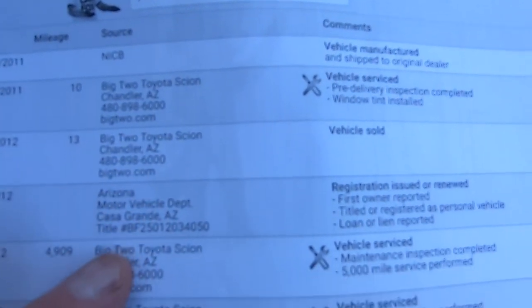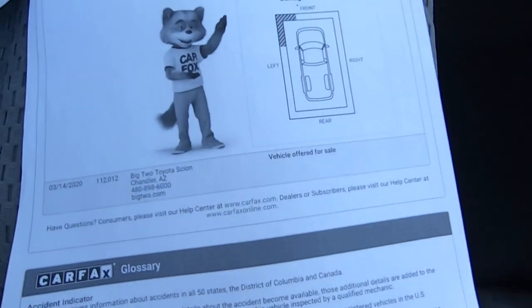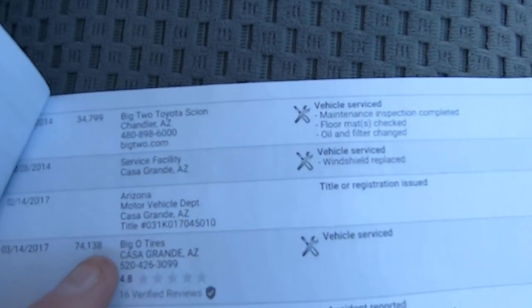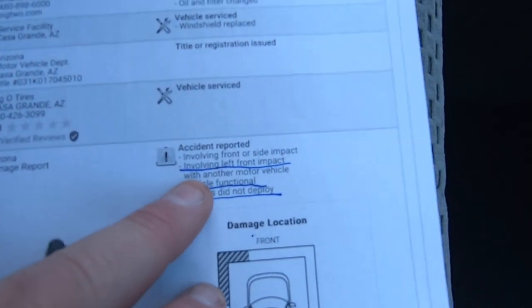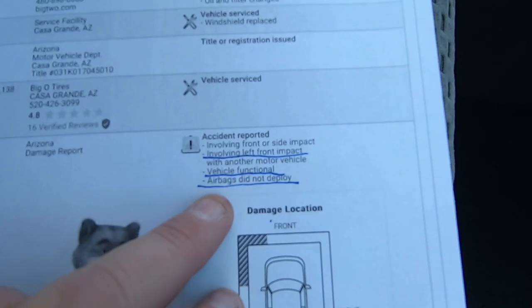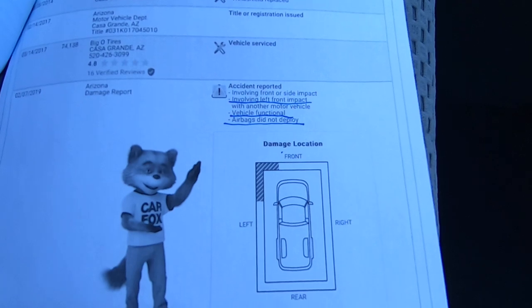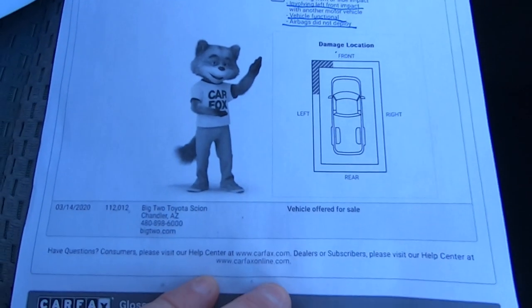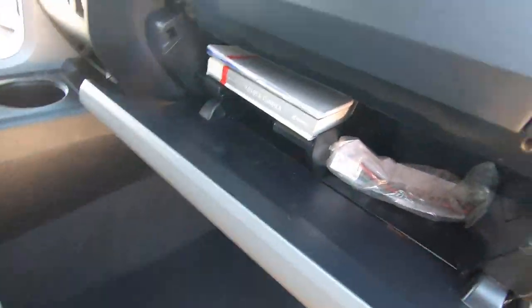It's a Big 2 Chandler Scion getting serviced regularly. Still at the same owner. The accident report says involving left front vehicle — functional airbags did not deploy. We didn't see anything up there, so probably just bumped into something. We don't see any replacement parts or anything. Someone probably bumped into somebody in the parking lot.